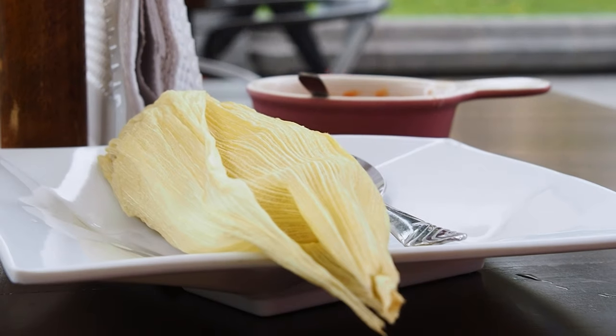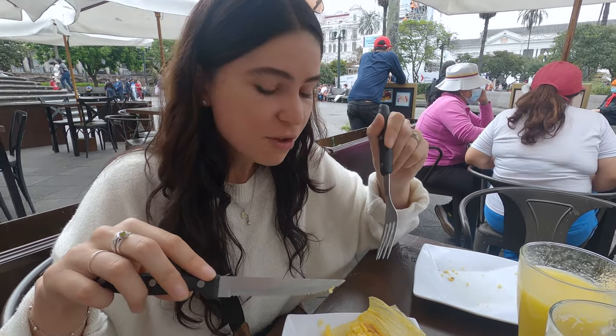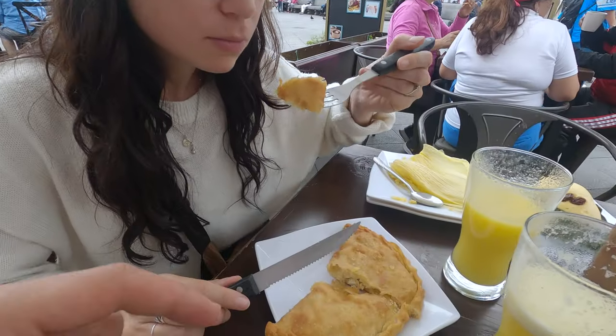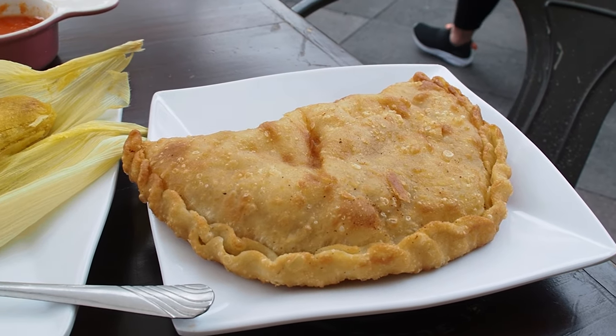So this is the humita — it's a bit like tamales in Mexico. It smells nice, smells like corn. It tastes like sweet corn, not really cheesy. Then the empanada de viento — a bit dry, too fried, very simple, not as much flavour as the first two. This one is the quimbolito: cornmeal and raisins, cooked in an achira leaf. It looks like a sponge cake, but it's not as sweet — more dessert-like.